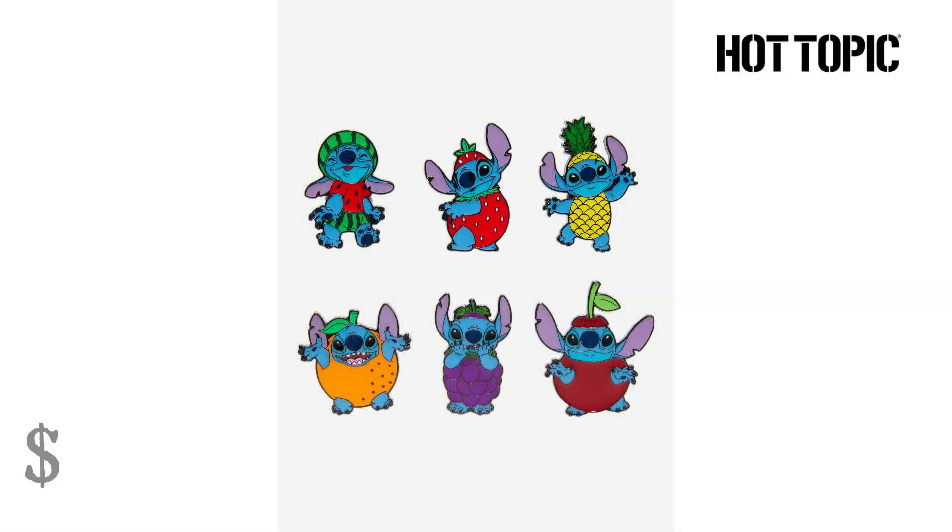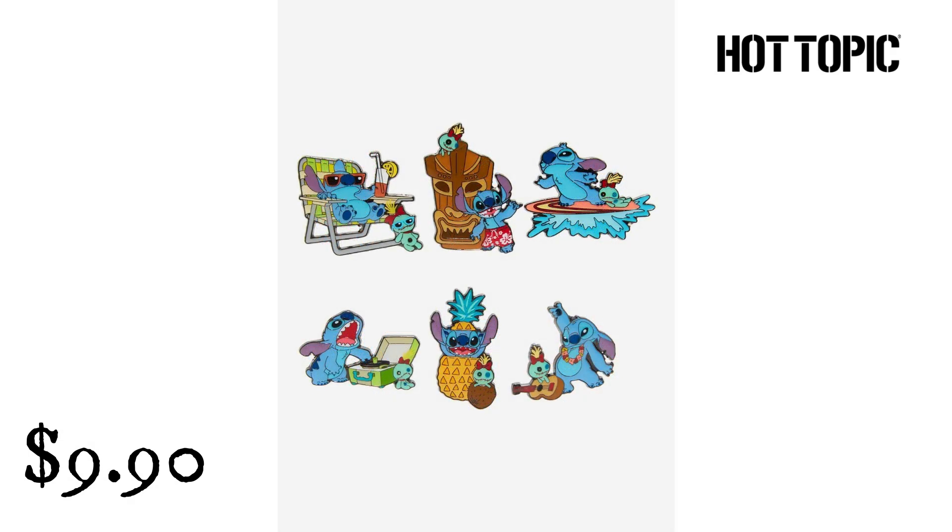Lounge Fly Disney Lilo and Stitch Fruit Stitch Blind Box Enamel Pin from Hot Topic. $9.90. Keep your pin collection sweet with this extraterrestrial pup — this assortment of blind box Lilo and Stitch enamel pins features Stitch dressed up as different fruits. Lounge Fly Disney Lilo and Stitch Summer Stitch Blind Box Enamel Pin from Hot Topic. $9.90.